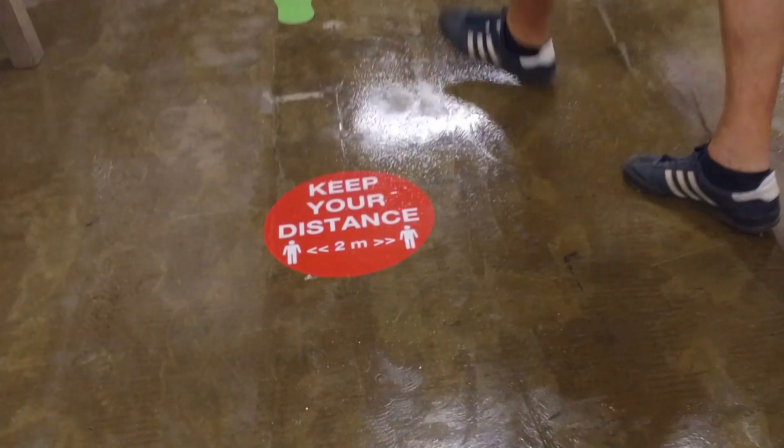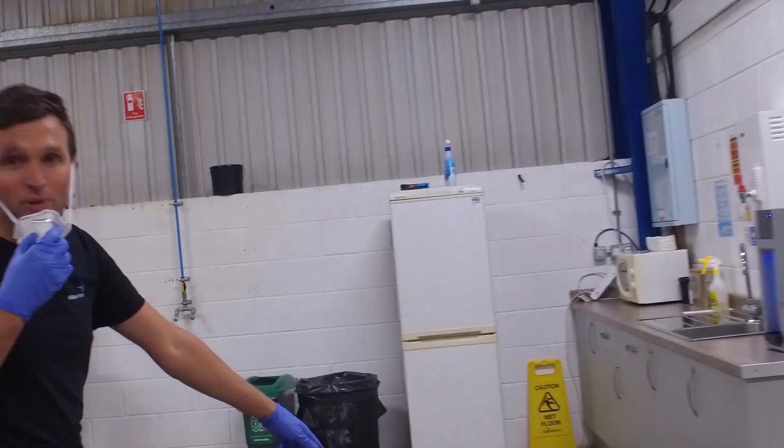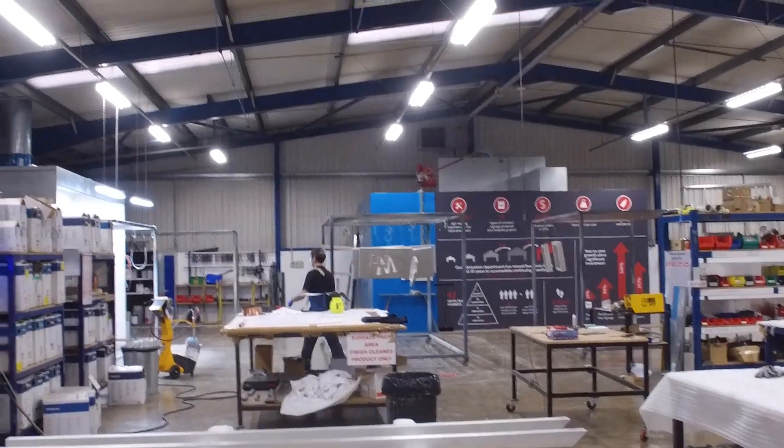Stickers all around. That takes you to the vending machine there — same rules apply. Trying to get one person at a time, two metres at a time. As you can see, he's got gloves and masks going on over there. And again, we've got stickers around saying two metres.